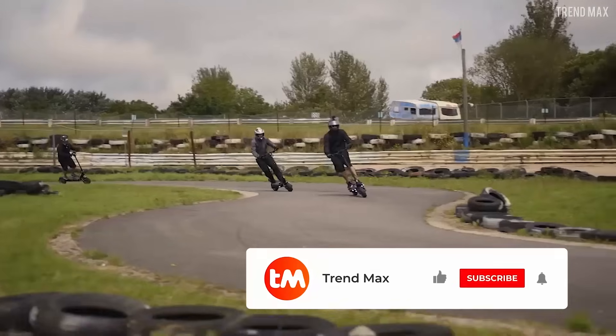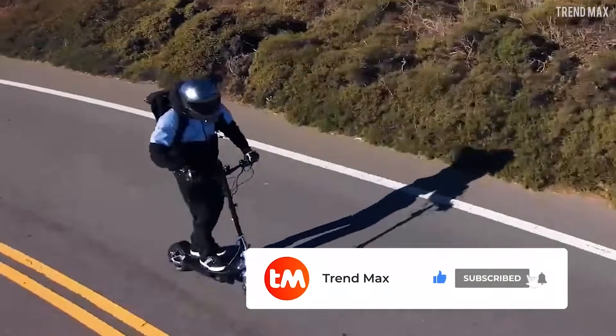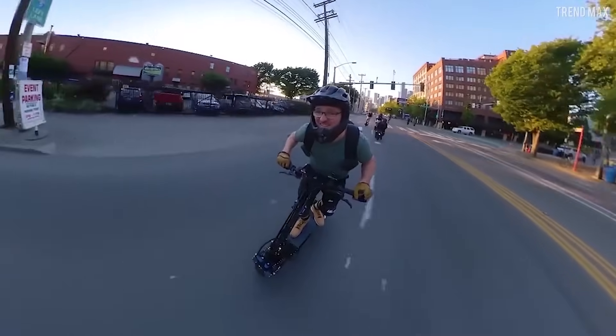Do you already have the right protective gear to ride these scooters? Don't forget to like this video and subscribe to TrendMax. See ya!